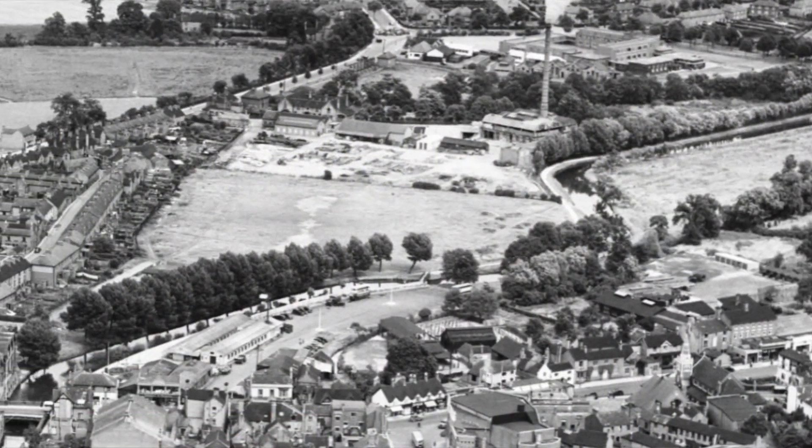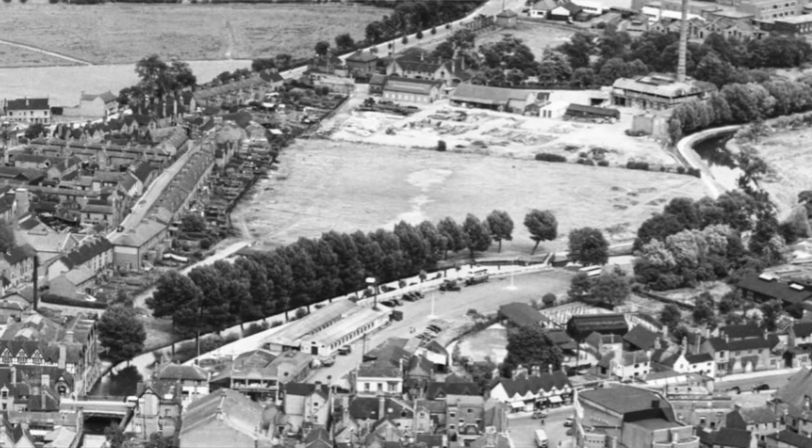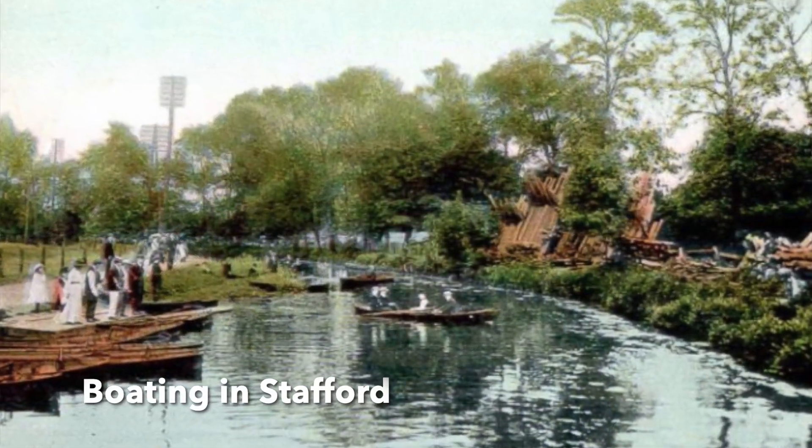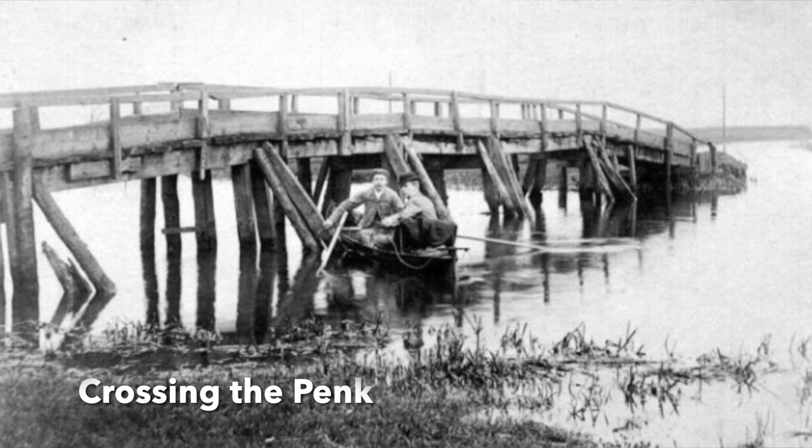Now, of course the town of Stafford wanted to get in on the benefits of the canal age, but the canal runs about a mile and a half to two miles from the town centre. So what they did in the first instance was to create a tramway that went from Radford Bank. Unfortunately, this tramway wasn't a financial success and by 1813 it had closed down.